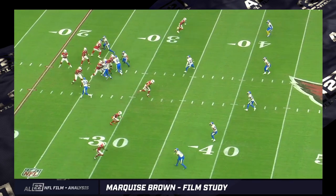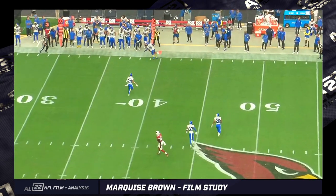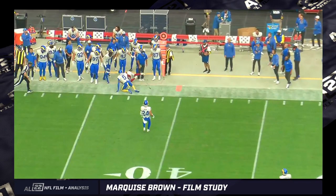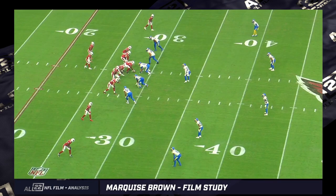Against the Rams, a lot of these speed out routes. Jalen Ramsey was closing and making contact, but Brown was still holding on to the football despite the hit. A lot of speed outs and deep outs.